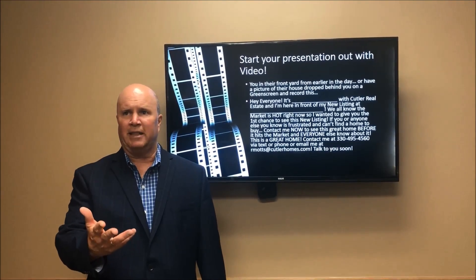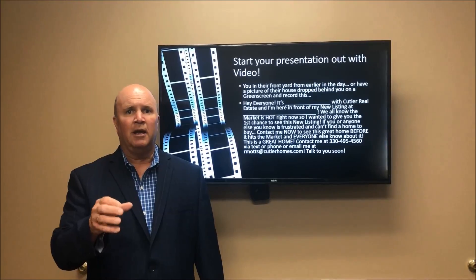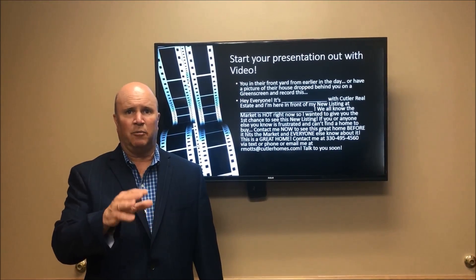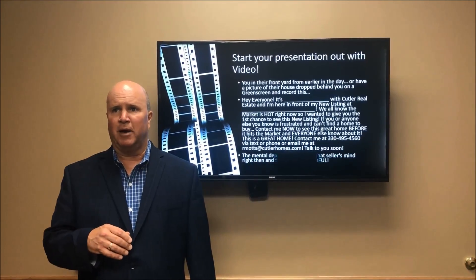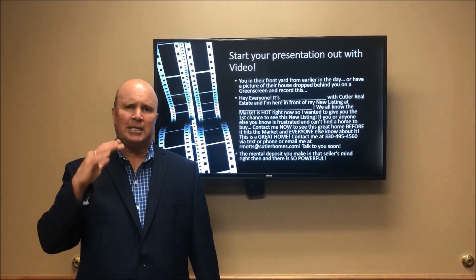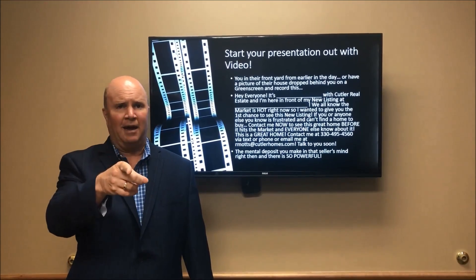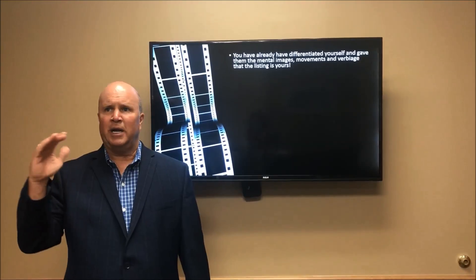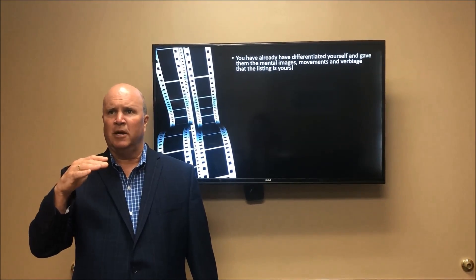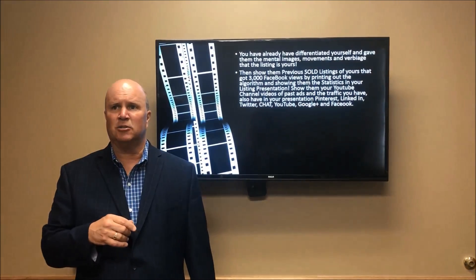Just do a simple video like that and put it out there, so that when you go to that listing appointment you play that video when you're going over how you utilize video to market the properties. The mental deposit you make there is so powerful — it's in the seller's mind that you already have the listing. It's crazy how it works for you. You've already differentiated yourself and given them the mental images, movements, and verbiage that the listing is totally yours.